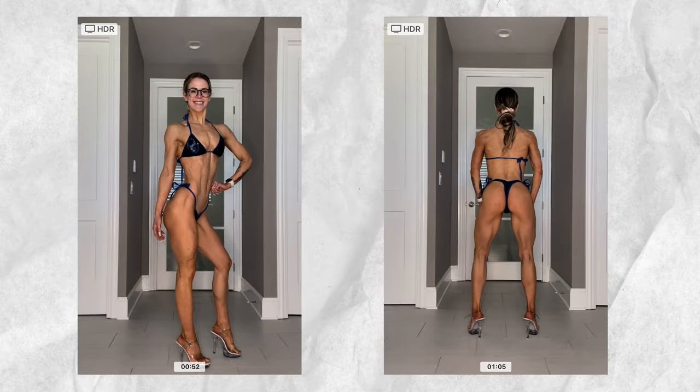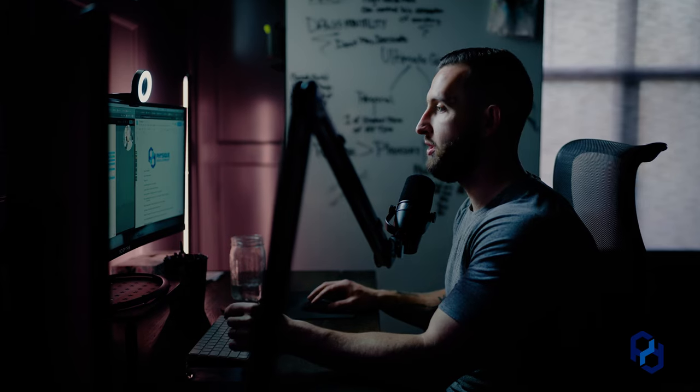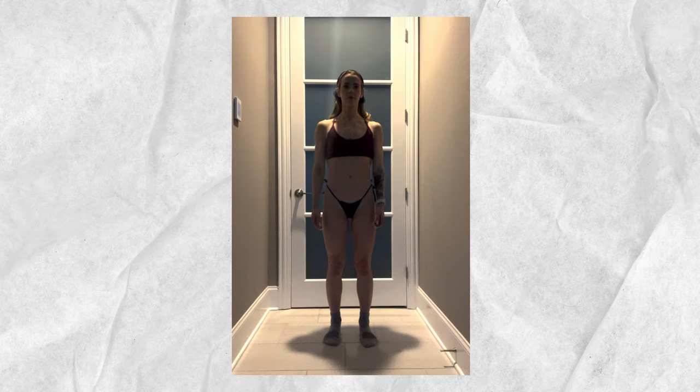Hey guys, Coach Sue here with Physique Development, and today we're going to go over how to take the absolute best check-in photos. This is important because it's going to be extremely helpful for the coach to get the best vision of what's going on. If we have a less than ideal check-in photo, it's harder to truly know what's going on with someone's physique. We also want to be able to make week-to-week comparisons, and if we have a transformation and we've gotten your permission to post it, we want those photos to truly showcase the work that you've put in.